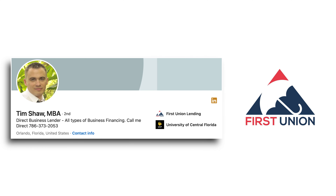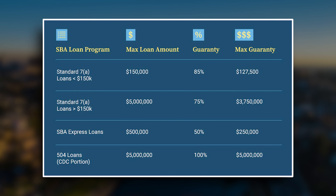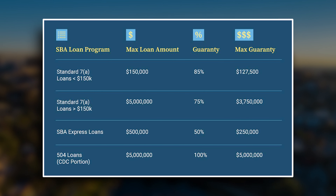How to get approved for an SBA loan. Welcome entrepreneurs, my name is Tim with First Union Learning. Today we'll show you how to get approved for an SBA loan, whether you're starting a new business or expanding an existing one. An SBA loan can provide the financial boost you need, so let's dive in and make your loan application process a breeze. Step one is understanding the application process.